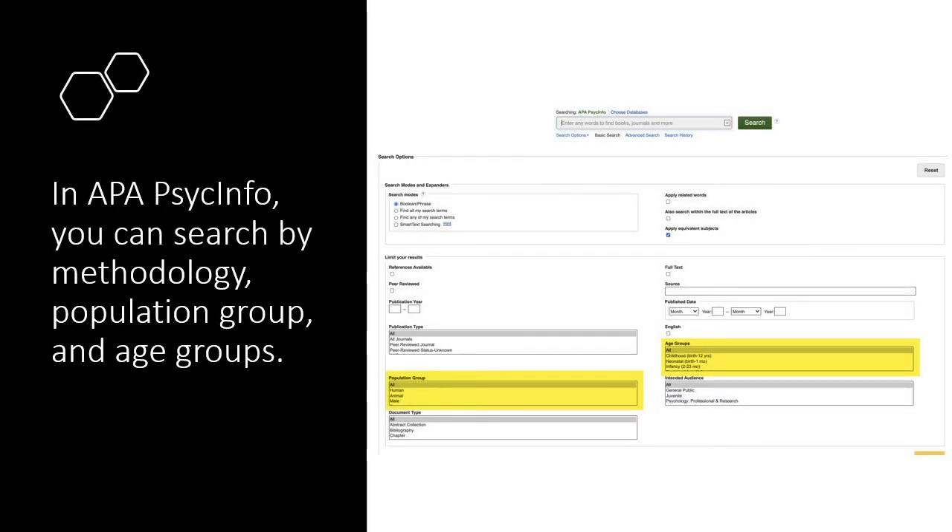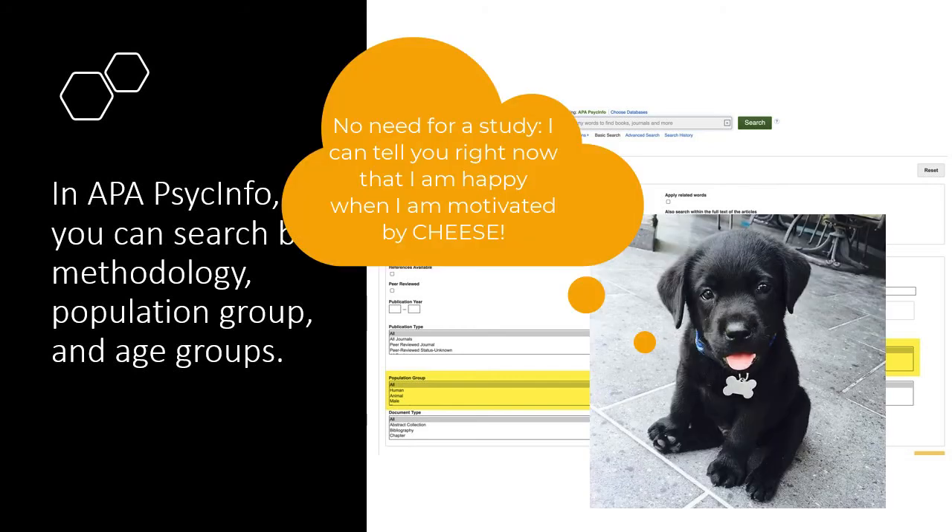APA PsycInfo offers search filters that are uniquely useful for research in the field of psychology. When you're using this database, you can search by methodology and limit results by study population or age groups. For example, you can search for quantitative research on the link between motivation and happiness using animal subjects.